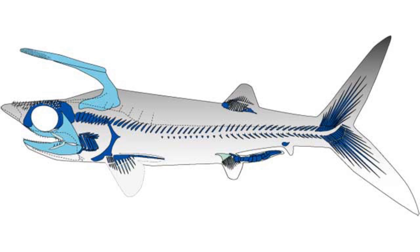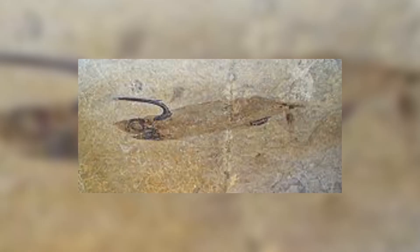It is easily recognisable due to the strange-looking projection where the first dorsal fin should be. The shark is known from fossils in the Bear Gulch formation of Montana, and was a common species at the time.